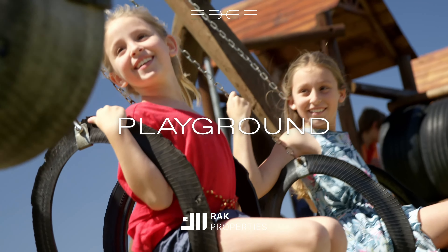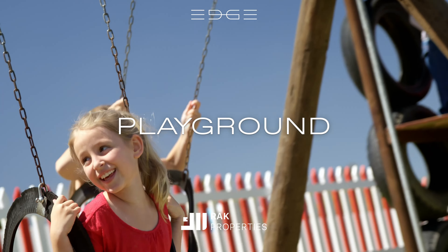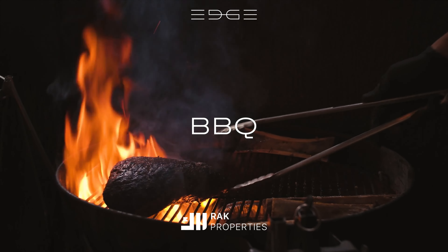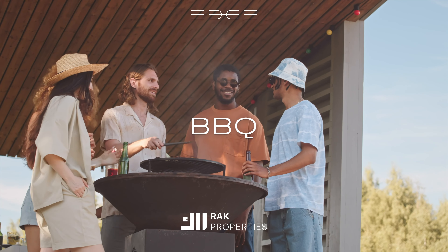A safe and engaging playground where children can play and explore. A relaxed seating area with a bar, perfect for social gatherings and unwinding. Designated areas for outdoor grilling, perfect for social gatherings and family events.